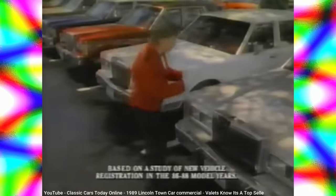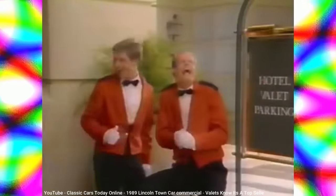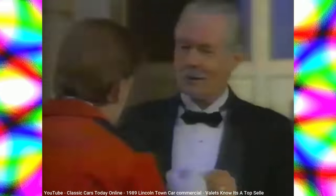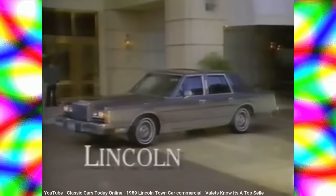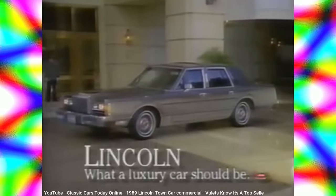Back in 1981, Ford's Lincoln division revamped its lineup to have its largest full-size model be the Town Car, a rear-drive body-on-frame shared with the Ford LTD Crown Victoria. Although Ford had planned to eventually transition the Town Car to a smaller front-drive design, the Town Car's success, along with stabilized gas prices, convinced Ford to keep the Town Car as Lincoln's largest flagship model.